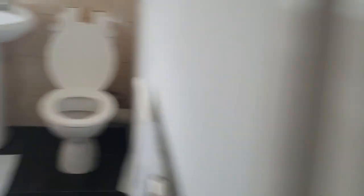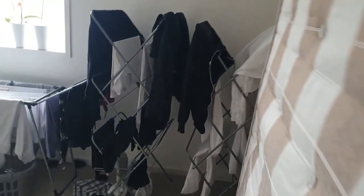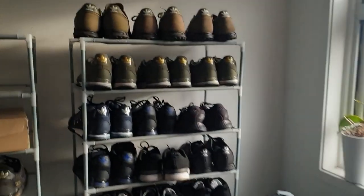Bathroom. This is my drying room, this is where I dry all my clothes. I'm a madman.